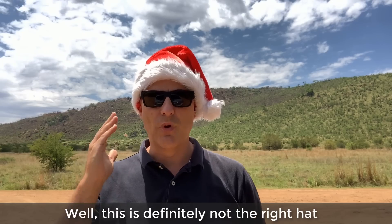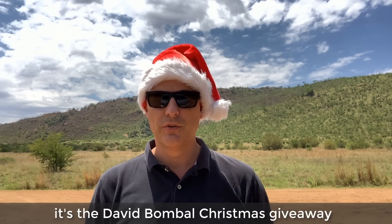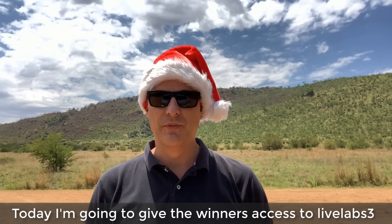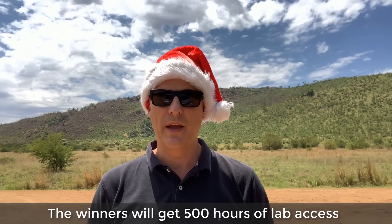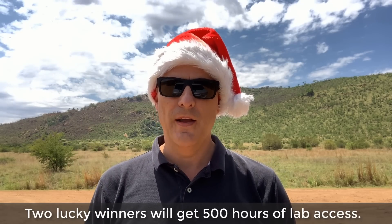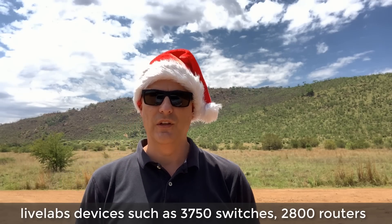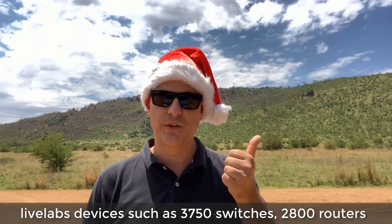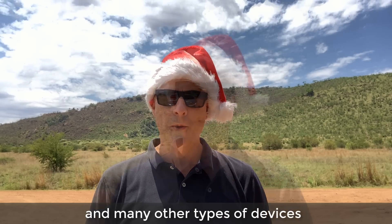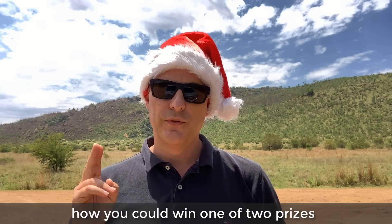This is definitely not the right hat for this type of weather, but that's not going to stop us. It's the David Bombal Christmas giveaway. Today I'm going to give the winners access to Live Labs. Two lucky winners will get 500 hours of lab access, including live lab devices such as 3750 switches, 2800 routers, and many other types of devices. Continue watching and I'll explain how you could win one of the two prizes.